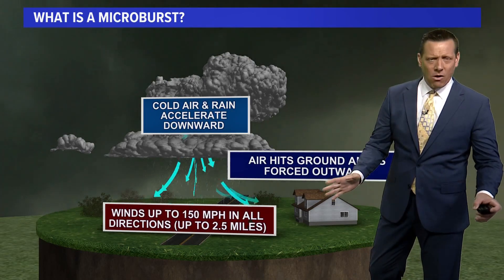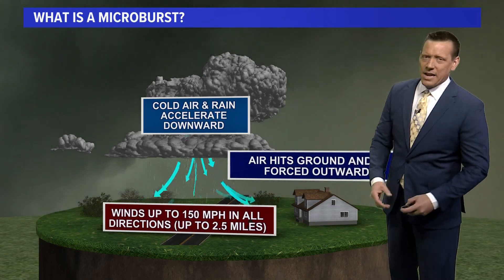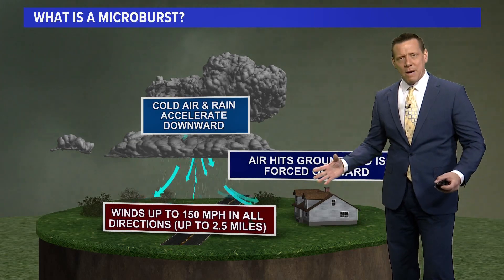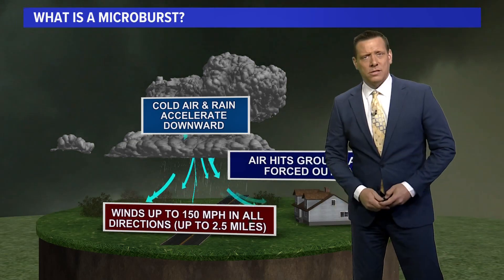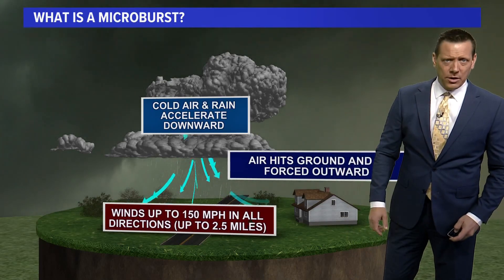It can move out in all directions, typically no more than about two or three miles. That is what the microburst is, and these will produce damage similar to a tornado — something not to be messed around with. You get that with thunderstorms that collapse, some strong thunderstorms.